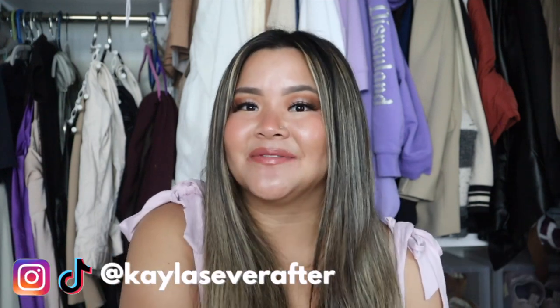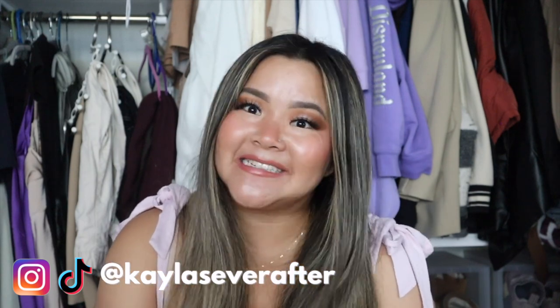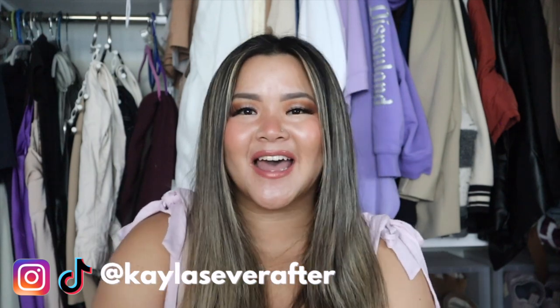That pretty much wraps up this haul — I hope you guys enjoyed it! I was waiting until I filmed this video to wear the clothing items so I could show you guys first. If you liked this video, please give it a thumbs up and let me know in the comments what your favorite item from this haul was. Be sure to hit that subscribe button so you never miss a video. Follow me on my socials — it's always Kayla as ever after. I love you guys so much and I'll see you in the next one, bye!